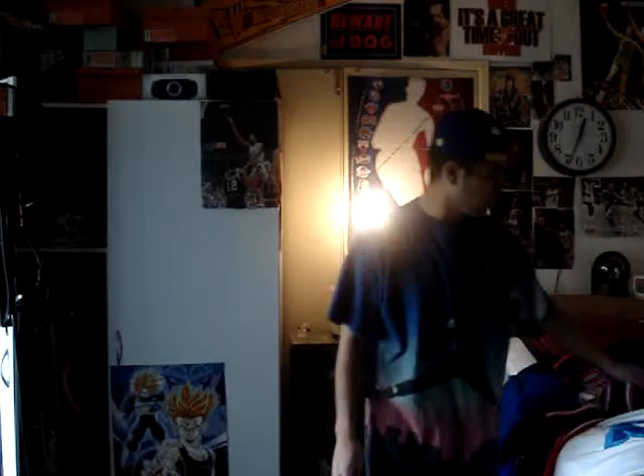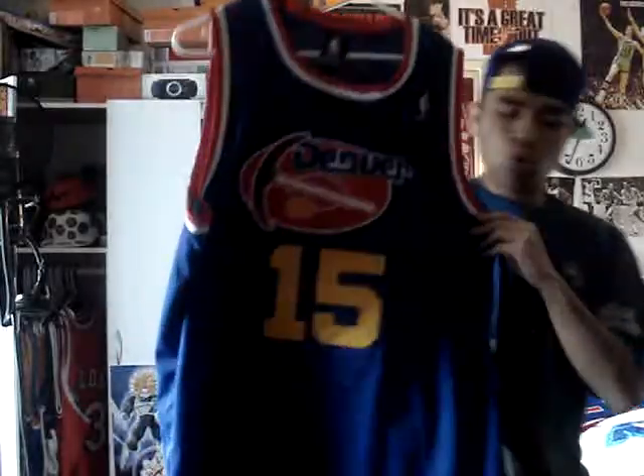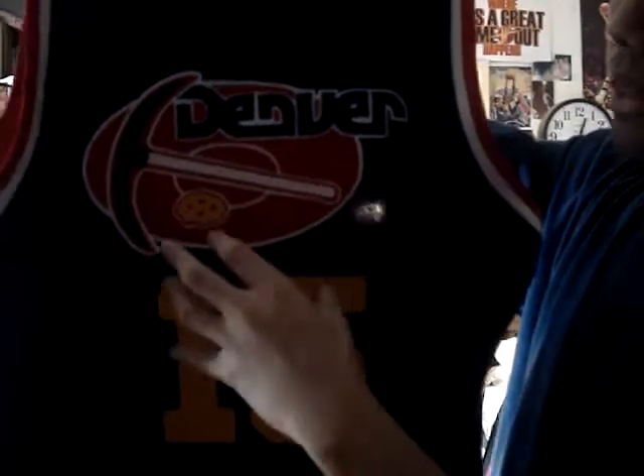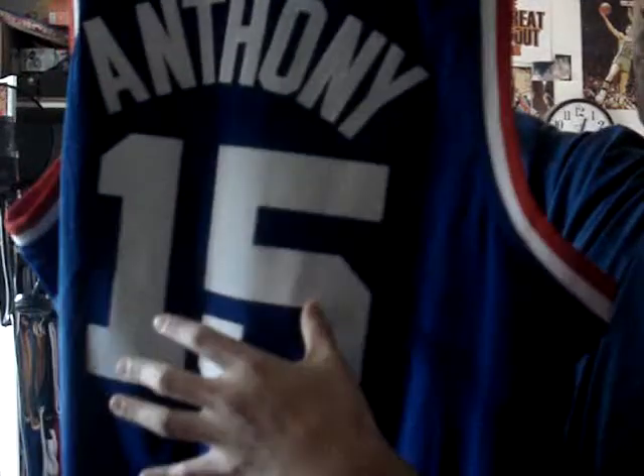Alright, my first one is a Hardwood Classic — it's right here, Carmelo Anthony, Denver Nuggets throwback. It's kind of dark in here, I apologize, but if you can see the stitching, it shows right there. Along with the 15, stitched. Number 15 right there, and then on the back got Carmelo Anthony's name stitched along with the 15. One thing that really got me about this jersey is that the 15 is gold and yellow on the front, and then on the back the 15 is white. But yeah, this whole entire Denver Nuggets logo was stitched — even the Nuggets. So it's a good jersey.